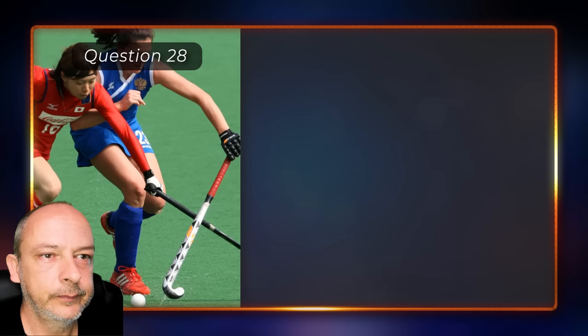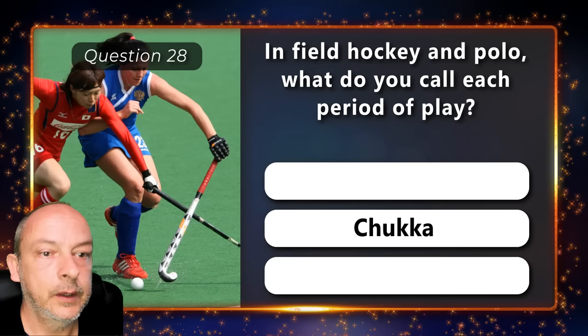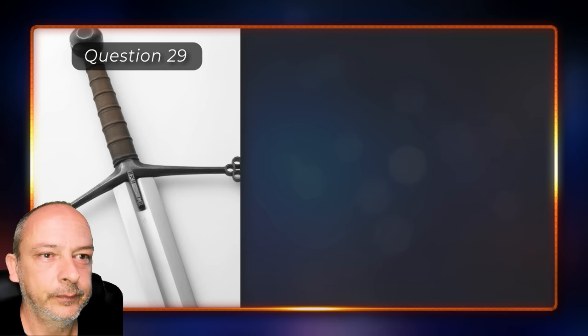In field hockey and polo, what do you call each period of play — is it a rubber, a chukka, or a spiel? It's called a chukka.